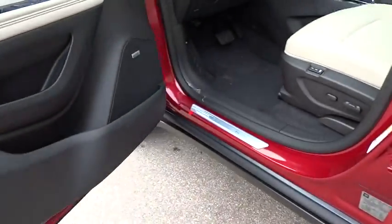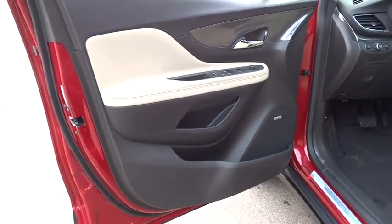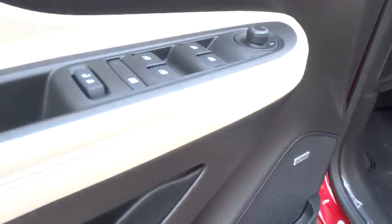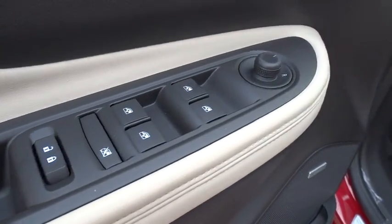Backup camera, Bluetooth, leather wrapped steering wheel, adjustable steering wheel, power steering, auto dimming rear view mirror, floor mats, cruise control, aluminum wheels, keyless start, four-wheel disc brakes.